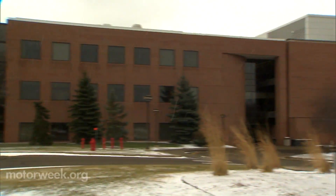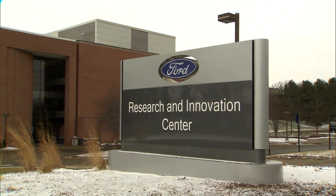Louis Tijerina should know. He's a senior technical specialist with Ford Motor Company's Research and Innovation Center in Dearborn, Michigan. Things that take the driver's eyes away from the road scene are what increase the risk of a crash or near-crash involvement.